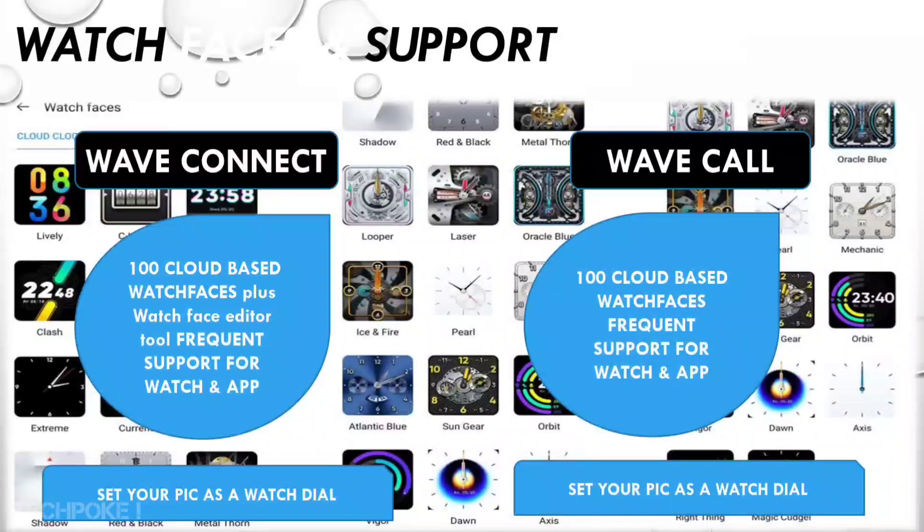In Wave Call, it may be similar, but I can't confirm exactly since the description page mentions you can store a lot of watch faces. If you only get a typical 5-6 built-in watch faces, it won't stand out much. But if you get 10 watch faces, that's a very good thing. For comparison, a watch like Zebronics Drip gives you around 8-9 built-in watch faces.